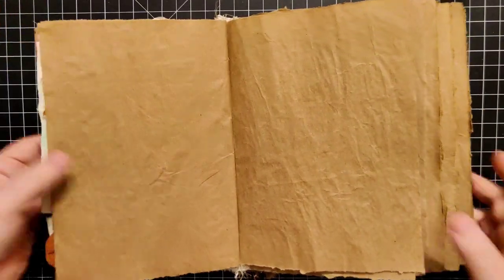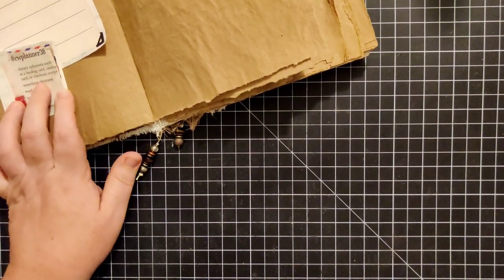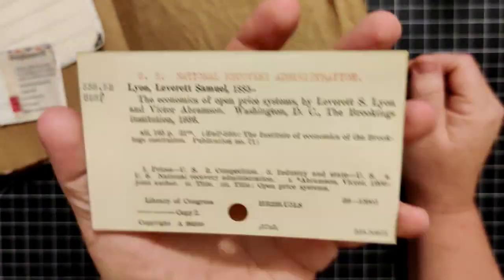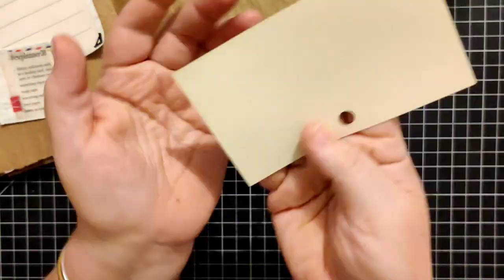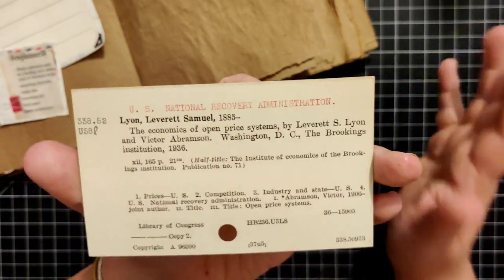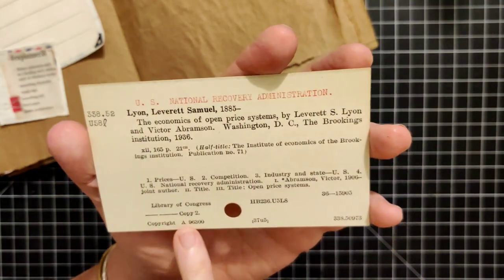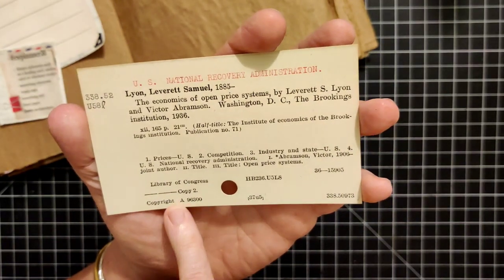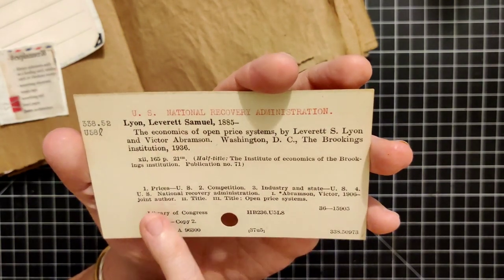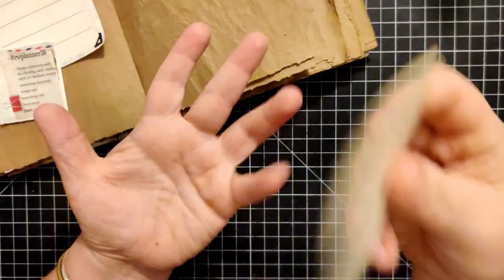First things first — library ephemera, such as a library card or what have you. I actually have a stack of old card catalog cards. This one happens to be the U.S. National Recovery Administration, from the Library of Congress. It's a card catalog card.